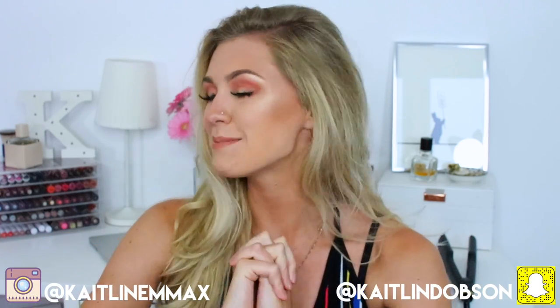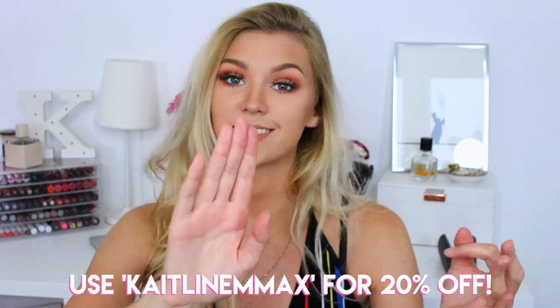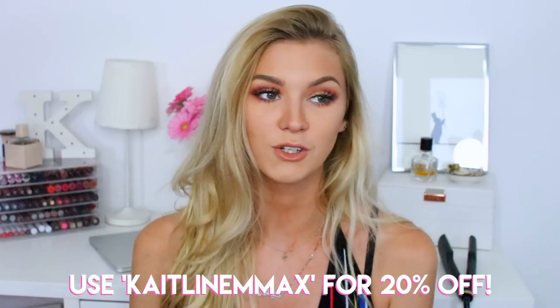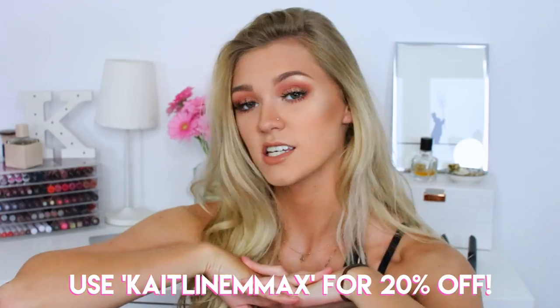Hey everyone, welcome back to my channel. It is Caitlin here and today I'm going to be doing a little mini haul for you. I'm actually about to go out in 10 minutes, but I've done my makeup and I just wanted to film. I've got some bits and pieces from Fashion Nova — some are for summer, some for nights out, and some for work.